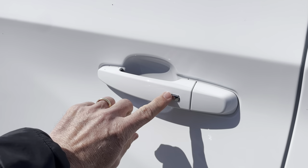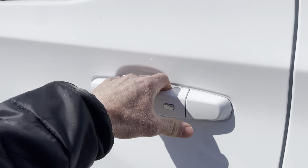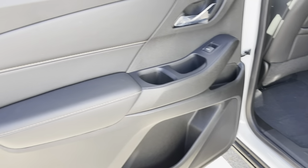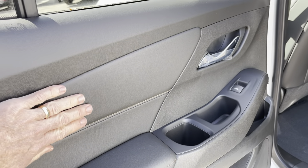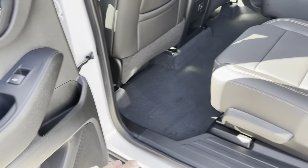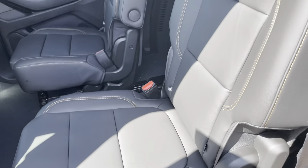One other nice touch: as long as the key fob's in my pocket, there's a button on each one of the doors that I can use to lock or unlock the doors without taking the key fob out. Inside, you have premium materials and craftsmanship throughout. Everything's got nice soft-touch surfaces, and you can see the French stitching throughout, which makes for a very contemporary interior design.